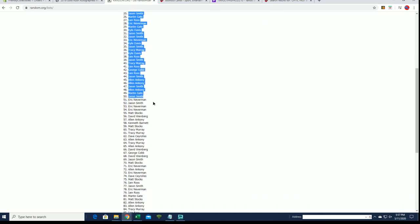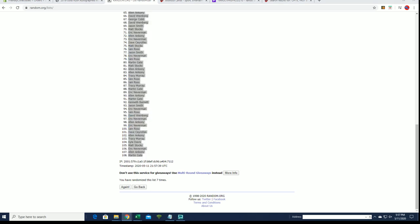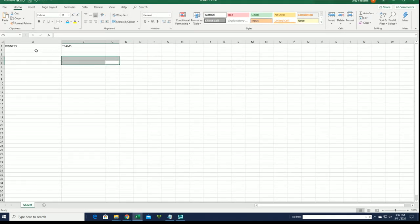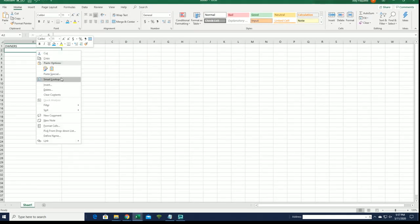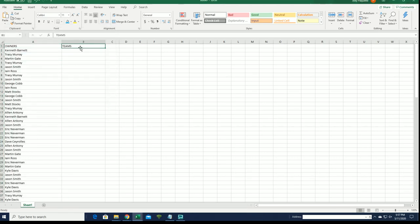Can be down to Martin G. That should say Players, by the way, not Teams.